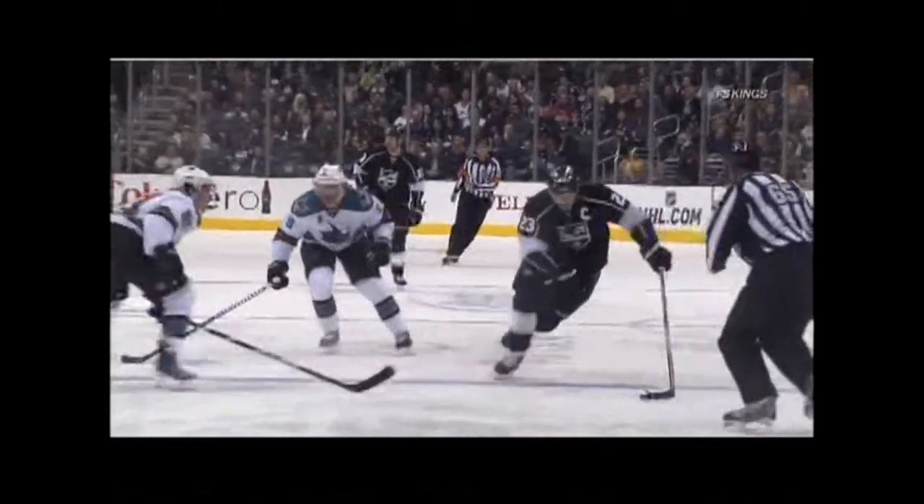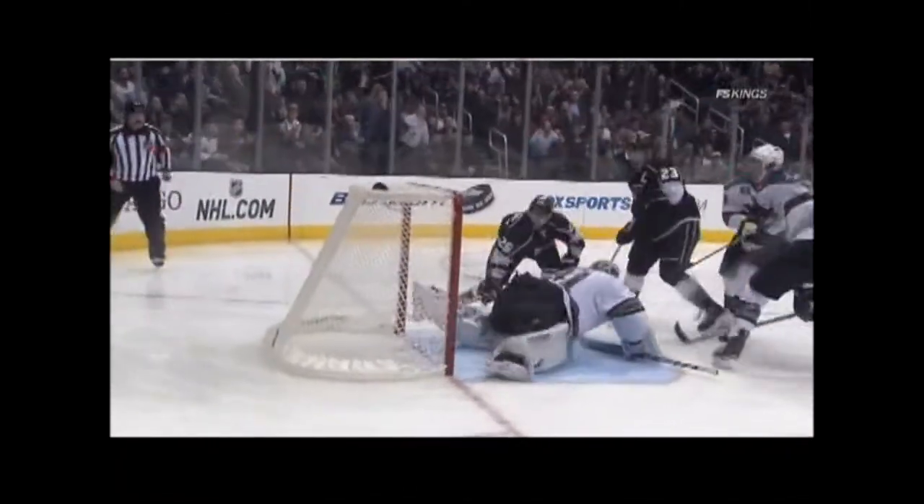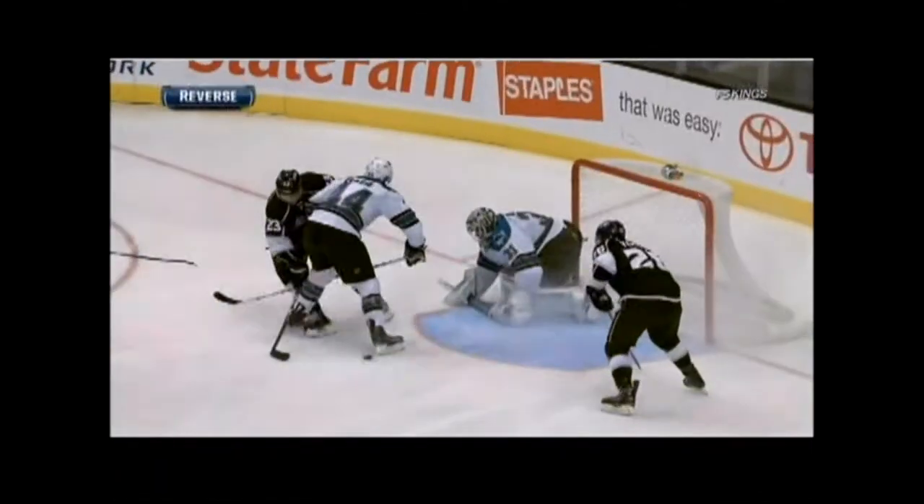Right there, that shows you how Dustin Brown can be effective. They're taking a look at this one to see if it's kicked in. It looked like Brown moved his skate at the same time. I don't think there's any doubt he'll get a stick on it.